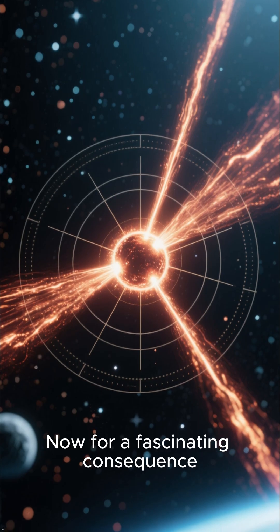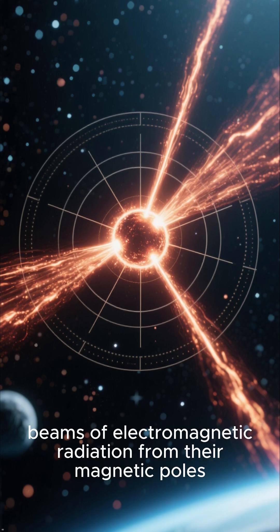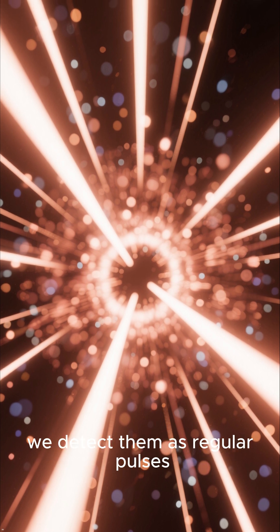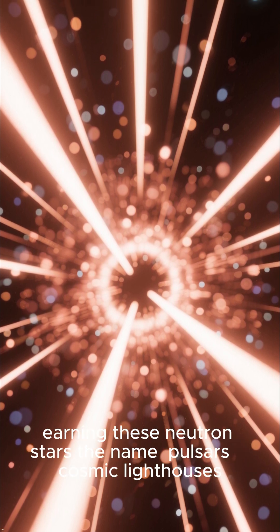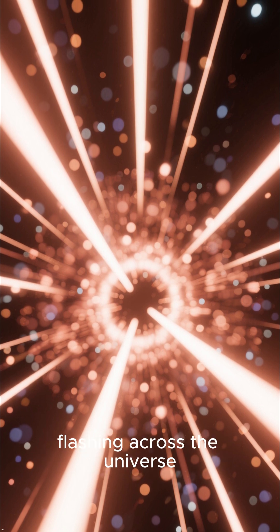Pulsars: cosmic beacons. Some rapidly rotating neutron stars emit beams of electromagnetic radiation from their magnetic poles. As these beams sweep across our line of sight, we detect them as regular pulses, earning these neutron stars the name pulsars — cosmic lighthouses flashing across the universe.